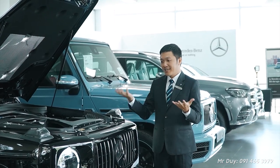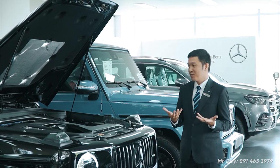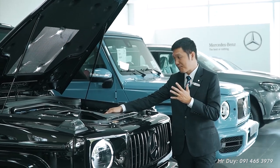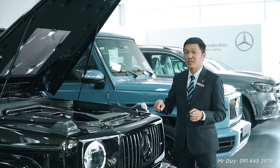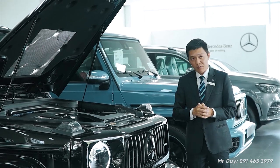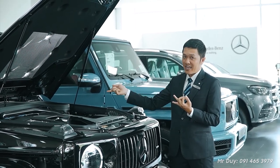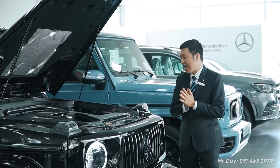The G63's engine is a V8 4.0-liter producing 585 horsepower with 850 Nm of torque. Despite being a large and heavy vehicle, the 0–100 km/h acceleration takes only 4.5 seconds — a truly impressive figure. The gearbox is a 9-speed AMG-developed automatic transmission. The engine is AMG, the gearbox is AMG, and the exhaust is AMG — all combined to maximize the car's performance to 100%.